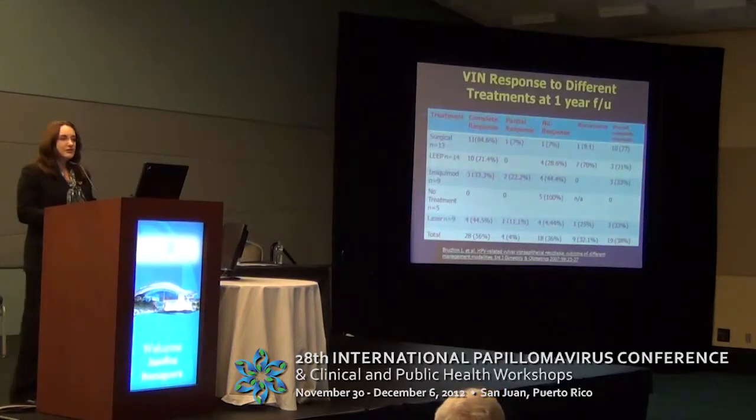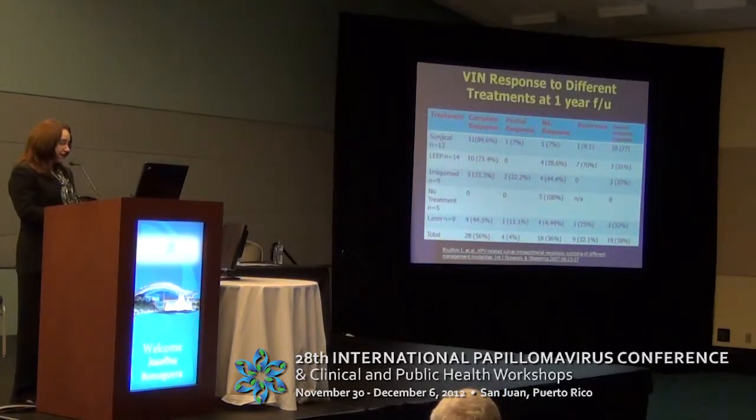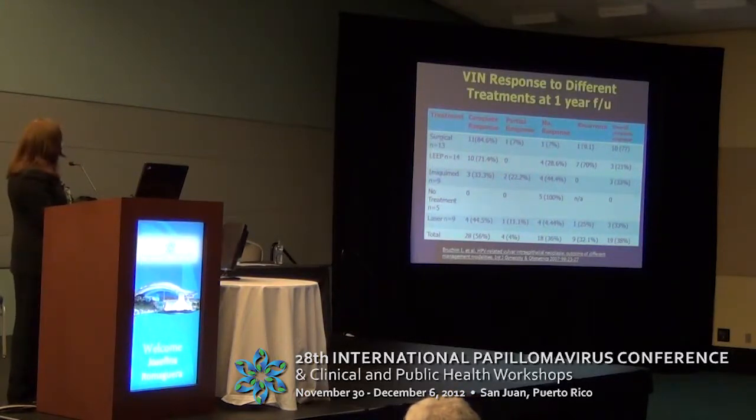When we talk about different treatments available and review the literature, this is an article by Broshim, and in his report — most of the reports we have are retrospective analyses of patients followed for a long time. This specific paper reported all cases followed for a whole year, and the best response rate was with surgical removal. Laser ablation was good at the beginning, but the recurrence rate was high at 70%. There are several studies in which MICI mode has been used with a good response, but a high recurrence rate in most treatments.